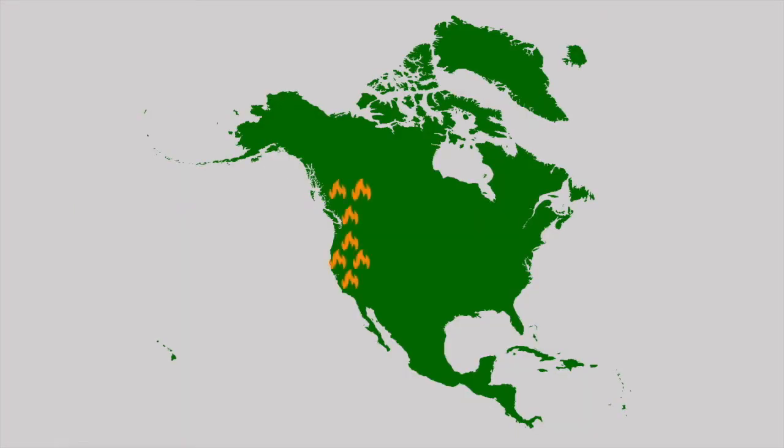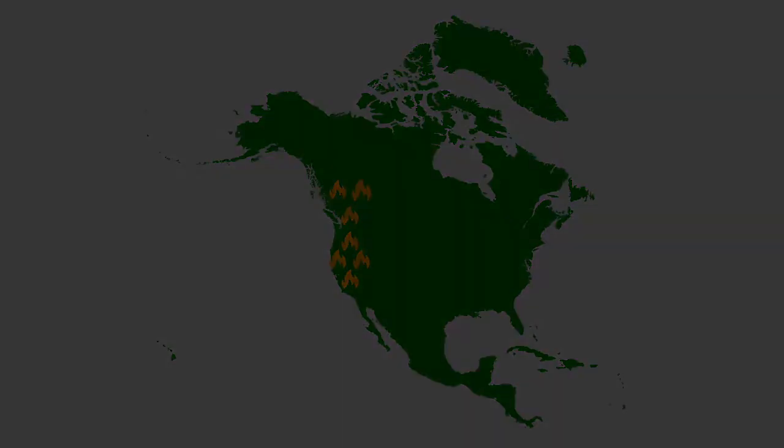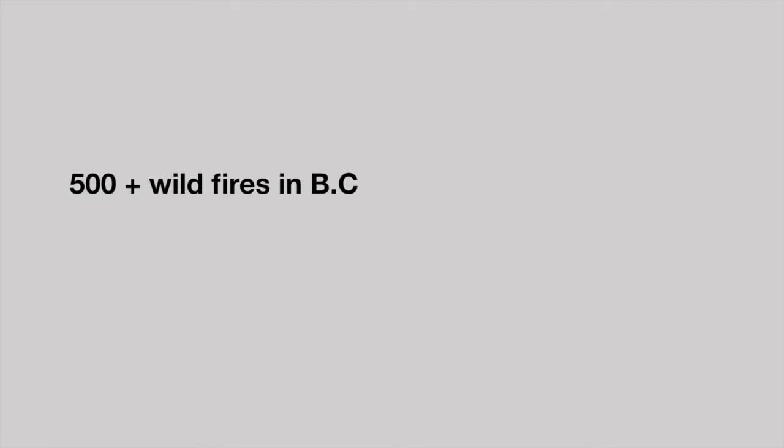In the summer it feels like the entire west is on fire. There have been hundreds of wildfires in British Columbia, making the sun turn orange and reducing visibility. There have also been countless wildfires in California.